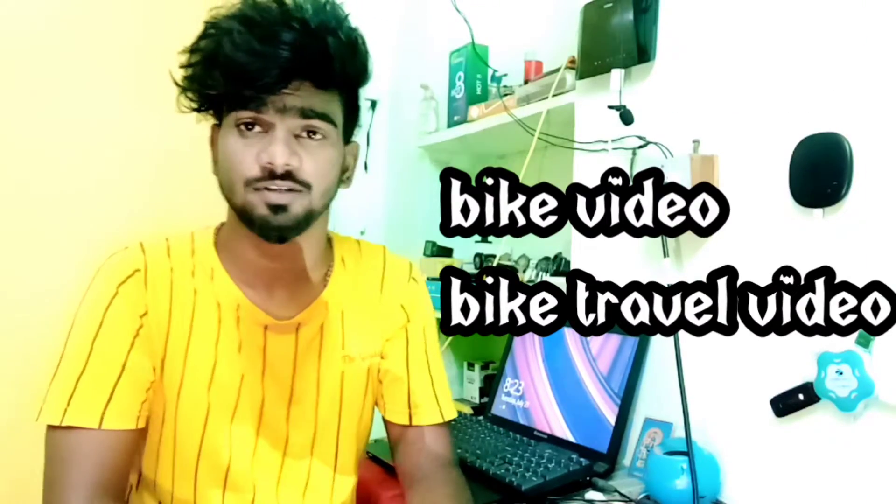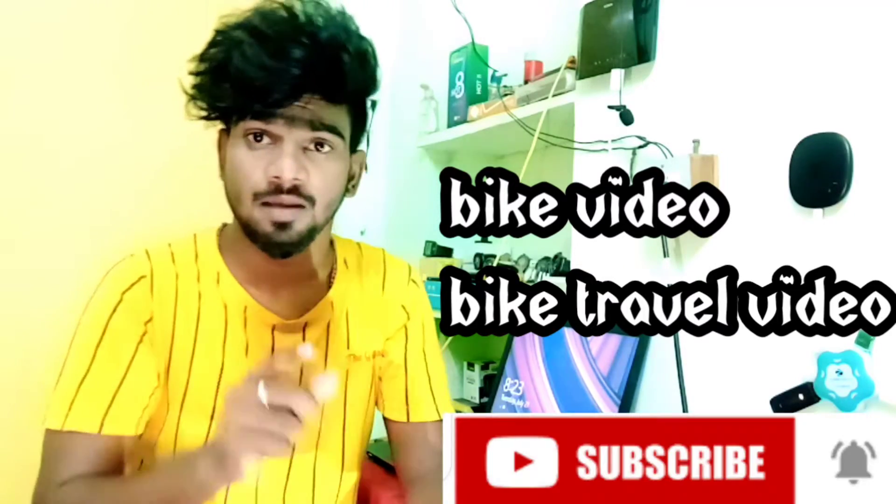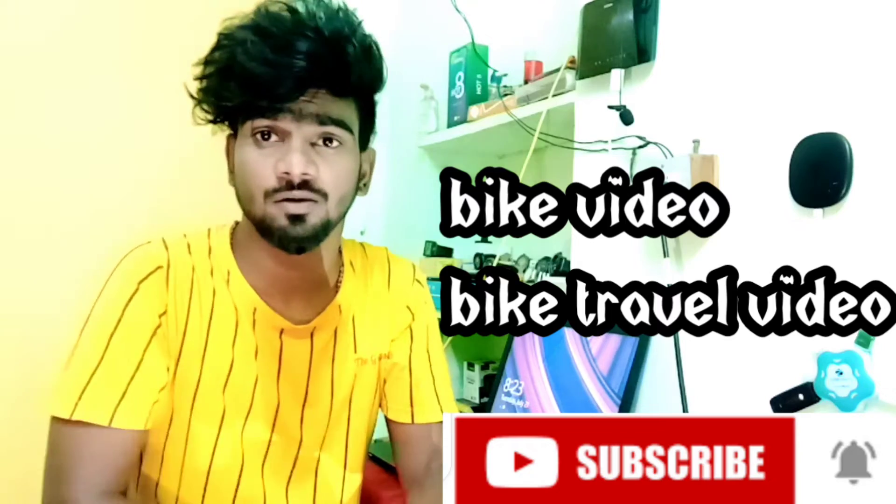Friends! Welcome back to my channel. I am Surya. This channel is for bike vlogs and bike travels. Subscribe if you are interested in a bike travel channel.